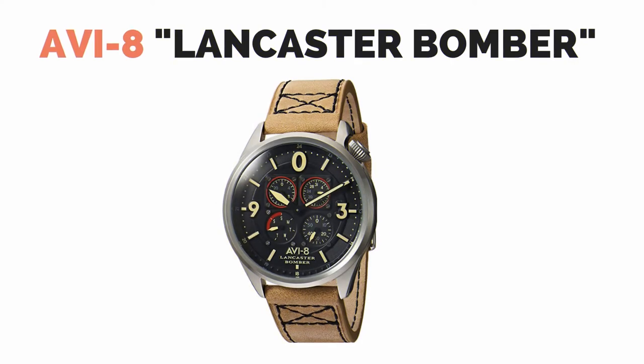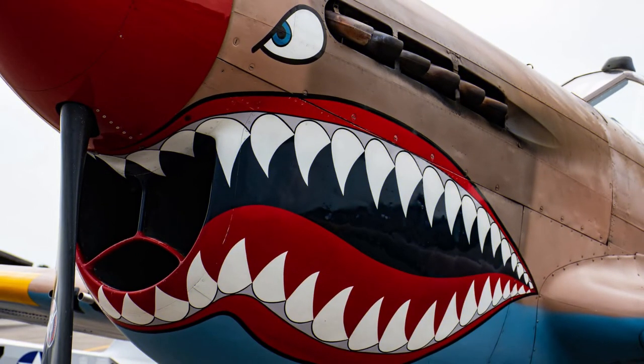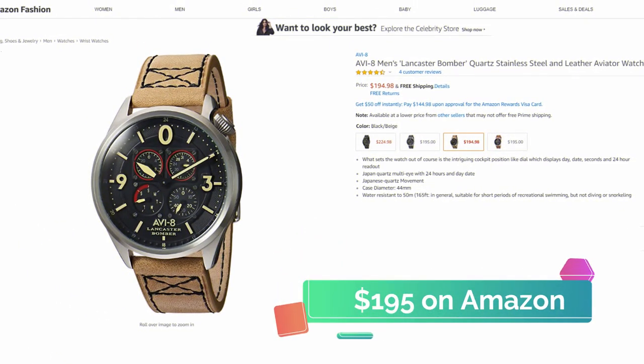The AV-8 Lancaster bomber watch gets its inspiration from the Avro Lancaster, a British four-engine heavy bomber adopted by the Royal Air Force during WWII. This watch has an intriguing cockpit position-like dial which displays day, date, seconds, and a 24-hour readout within individual cockpit-inspired gauges that mimic those on board the Lancaster. During WWII, it was common to illustrate the front of aircraft with iconic images and figures of the day. The case-backed design is a tribute to this and features Sugar's Blue art, based on the popular Varga pinup girl featured in the 1945 edition of Esquire magazine. You can pick this up on Amazon for around $195.